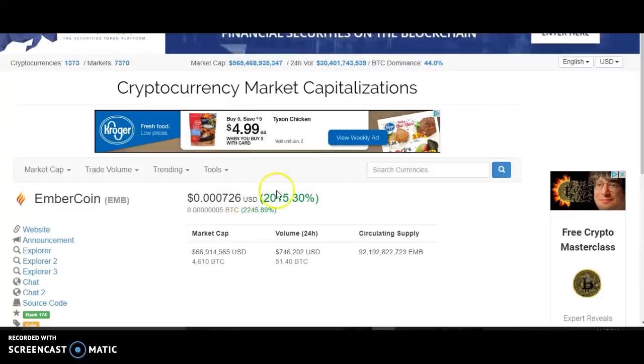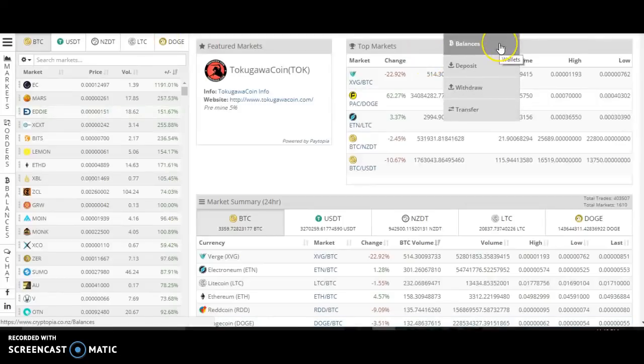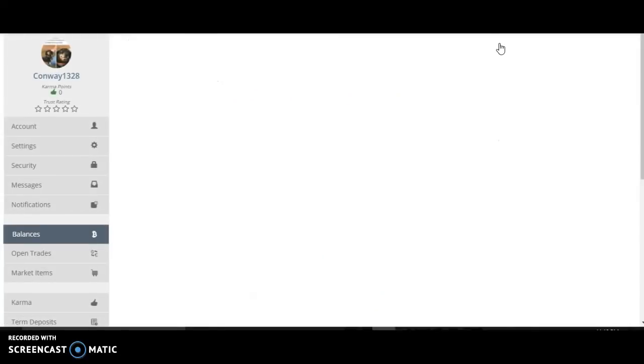So then I went to go ahead and sell my EmberCoin to make some money — just do a quick exchange because that's a huge percentage gain and I didn't really think I was going to make that much. But when you go to EmberCoin on the Cryptopia exchange website and I go to my wallets and my balances, it's coming up on the screen.